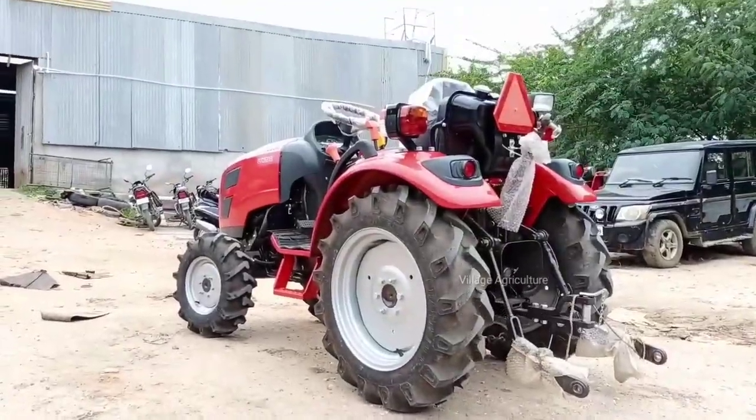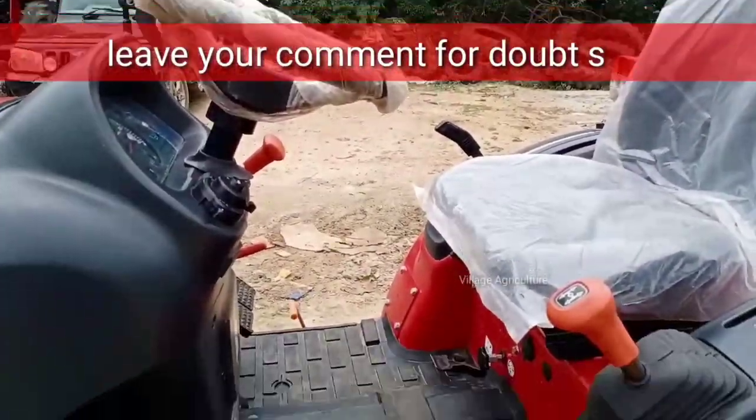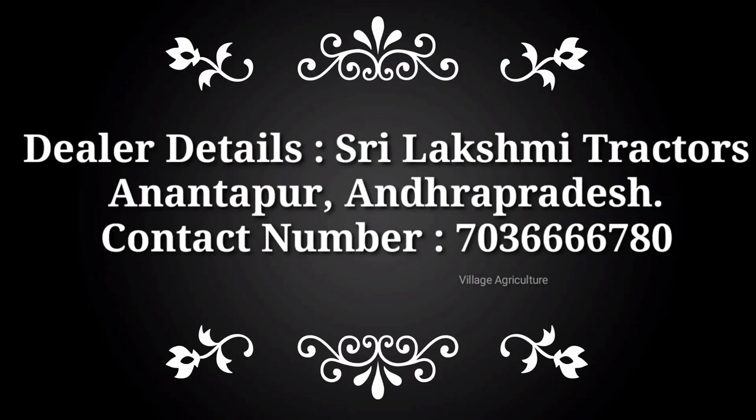If you have any doubts, please leave them in the comments and they will be cleared. First, thanks to Sri Lakshmi Tractors. If you have any questions, please consult the tractor showroom.